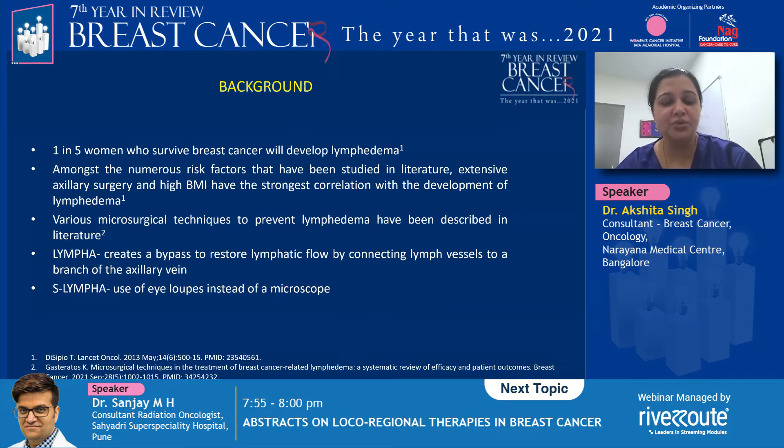Essentially, prior to an axillary lymph node dissection, a blue dye and technetium sulfur colloid injection is given into the arm. A reverse axillary mapping is done where you identify the lymphatics as well as the nodes. These are preserved during the axillary lymph node dissection, including a branch of an axillary vein. A microvascular procedure is then done using a sleeve technique wherein the lymphatic vessels are inserted into the cut end of the vein, essentially connecting the lymphatic vessel to the venous system.